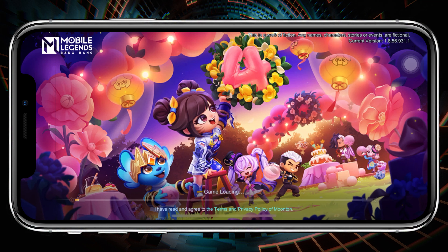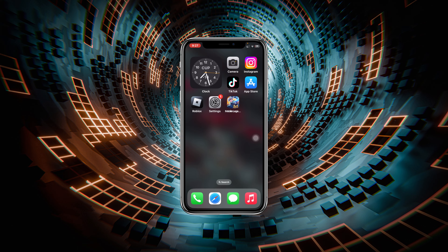How to fix Mobile Legends Bang Bang stuck on loading screen on your iPhone. Welcome back to the Skydex video. In today's guide, I'll show you how you can fix your Mobile Legends gaming application that is stuck on the loading screen or keeps loading on any iOS device. So without wasting any more time, let's jump right in.